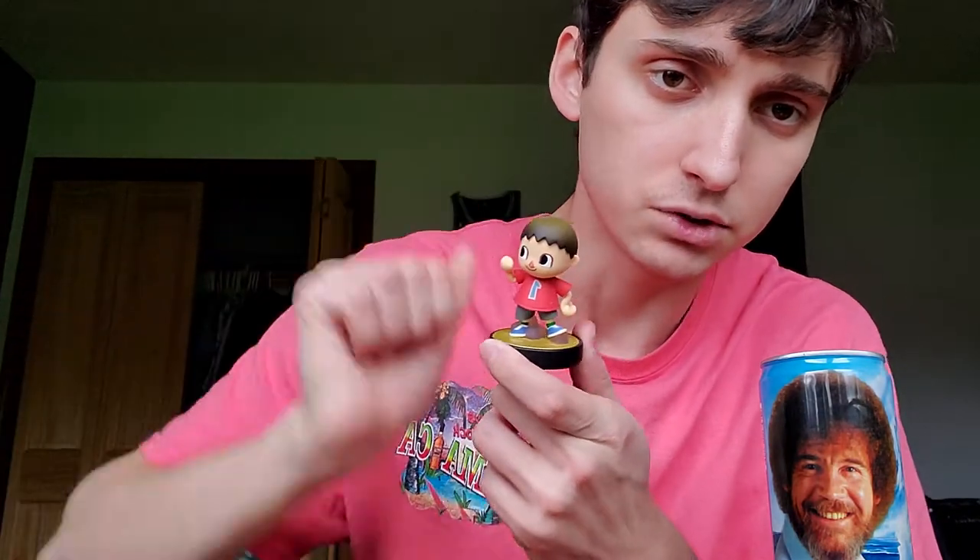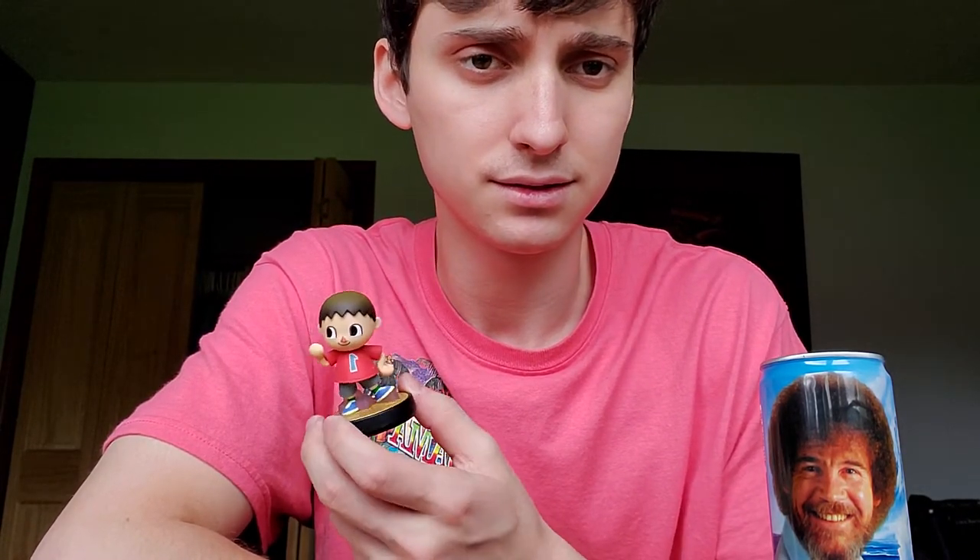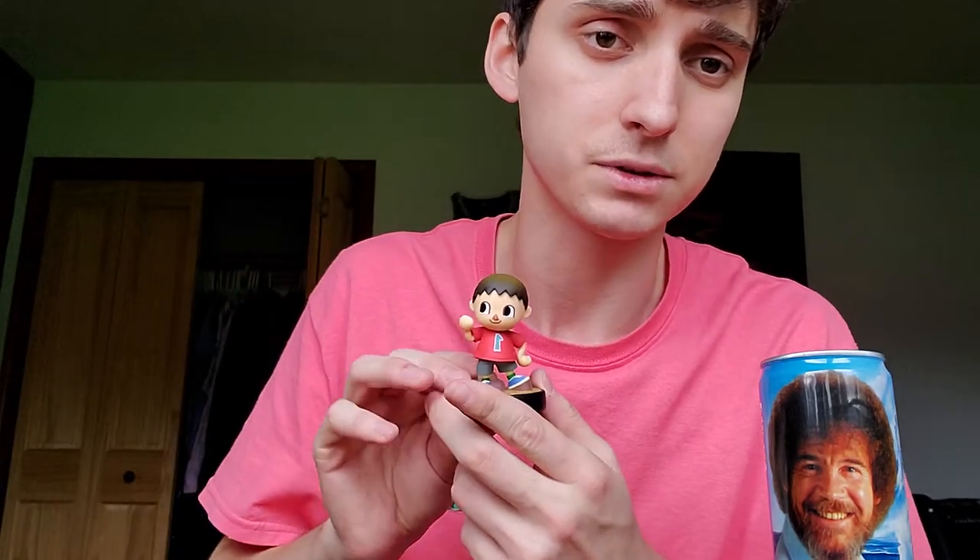A Villager amiibo. I trained it — it destroys all my other amiibos, it's way too good. Got it as a Christmas gift from my brother. Shout out Owen, thank you.